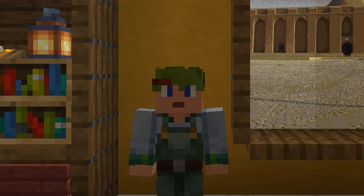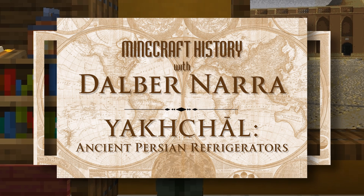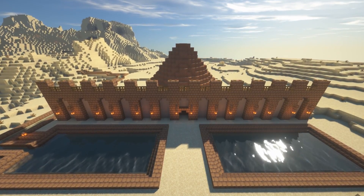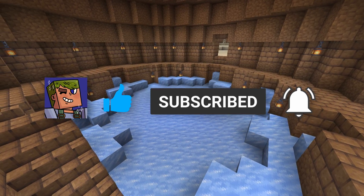Hey, I'm Dalbert. In this episode of Minecraft History, we will be looking at Yakchals — ancient Persian refrigerators. If you enjoy Minecraft and you enjoy history, don't forget to like, subscribe, and ring the bell for notifications.